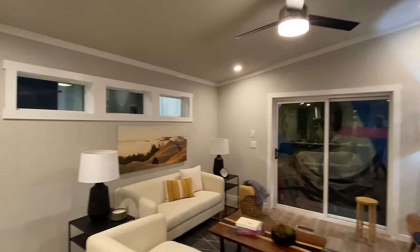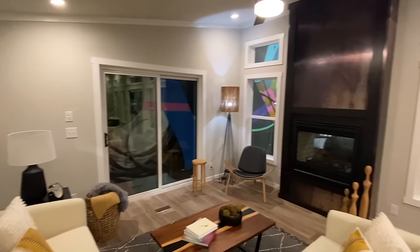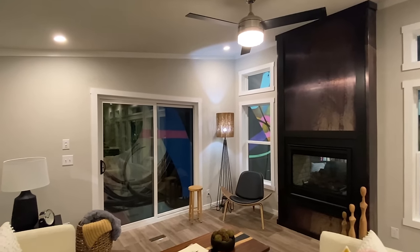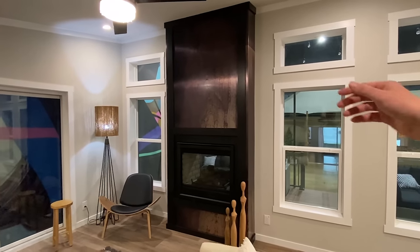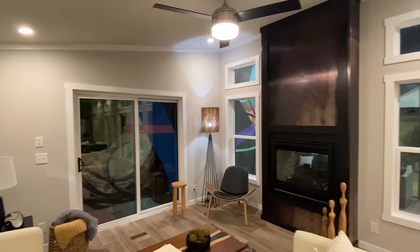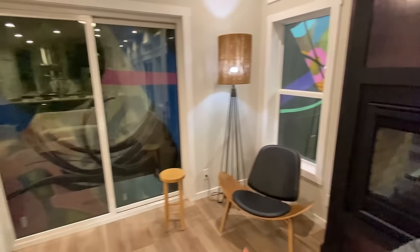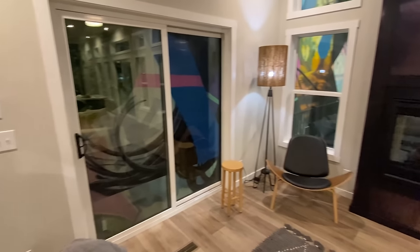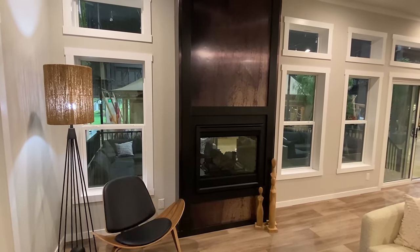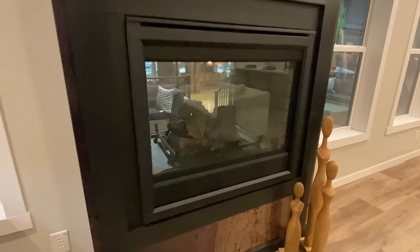Vaulted ceiling in here, and there are those transom windows we saw when I was walking you around the back side. This home is parked right up against this wall, but imagine what you could do with sliding doors going out that way — the view you could get from there would be amazing. I'm a little flabbergasted — I just hope I'm doing a good job explaining everything. Drop some comments with anything I don't mention. And here's that fireplace again from the inside.